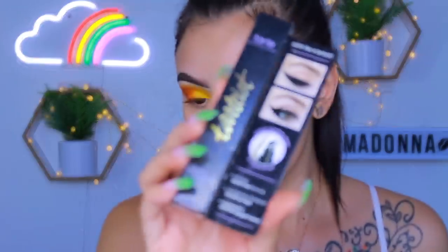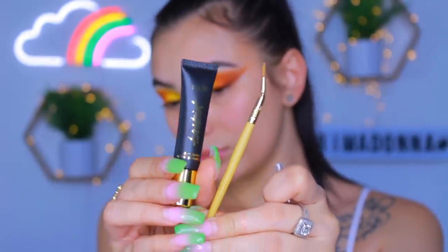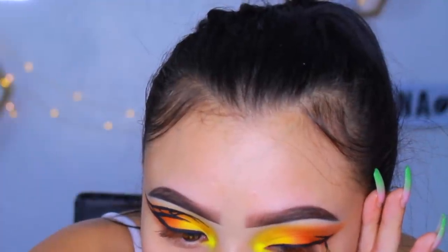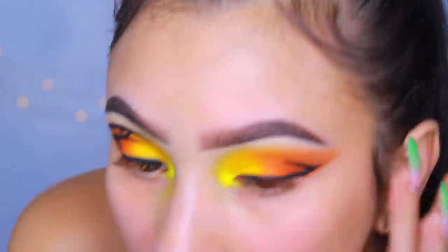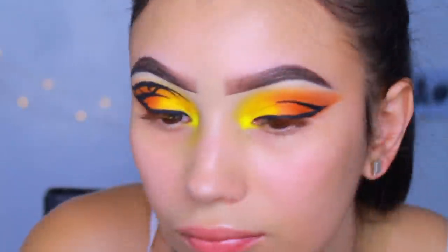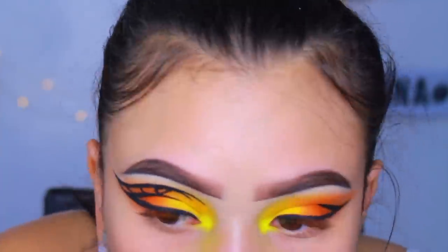This eyeshadow on its own is such a beautiful fall look, but I wanted to do the butterfly eyes. I'm going in with the Tarte Tartiste clay paint liner, which comes with a little brush. I'm mapping out where I want everything to be before I truly commit, because if you make one mistake you're done. I did one eye off camera so now I'm going to show how I did the other eye — this was so hard to do and I was super close to my mirror the whole time.